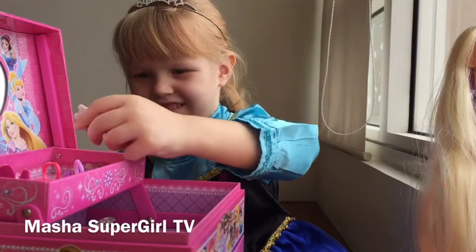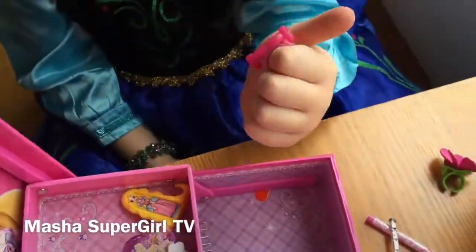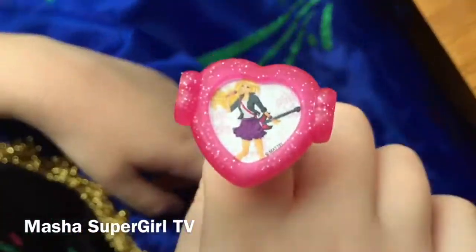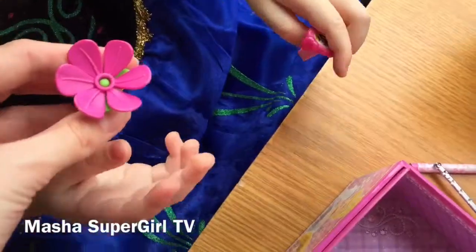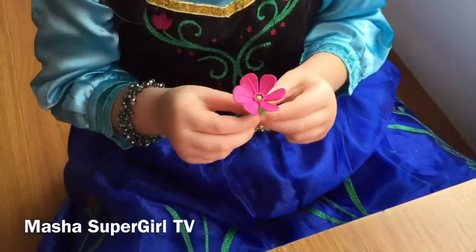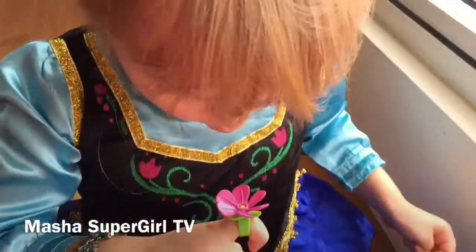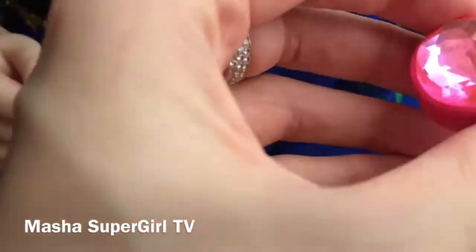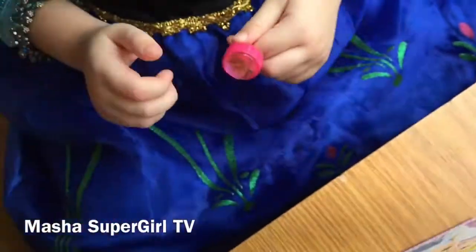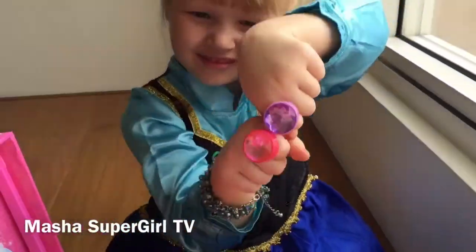Very beautiful. And you have a lot of rings. Very colorful. Who is it? Barbie. This is very shiny. A lot of glitters. Barbie. Masha, try this one. This is a ring. Put it on your finger. And blow again. Wow! Is it brilliant? Diamond. Very big diamond. Put it on your finger, Masha. Nice, Masha. Very beautiful rings.